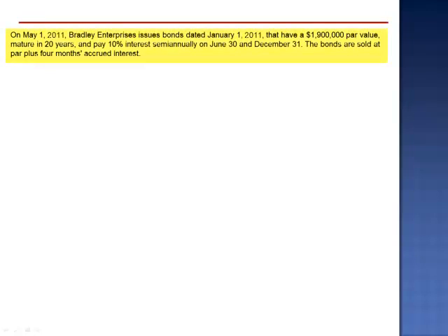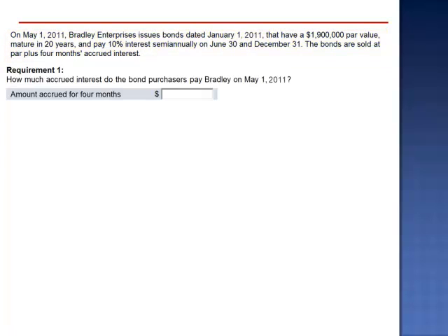Exercise 12. On May 1, 2011, Bradley Enterprises issues bonds dated January 1, 2011 that have a $1,900,000 par value, mature in 20 years, and pay 10% interest semi-annually on June 30 and December 31. The bonds are sold at par plus four months accrued interest. How much accrued interest do the bond purchasers pay Bradley on May 1, 2011?